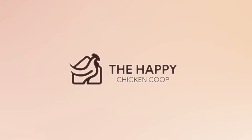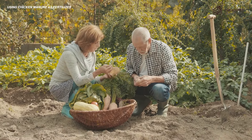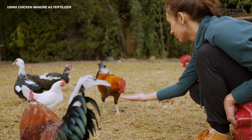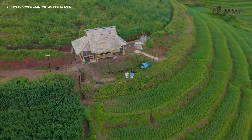Without further ado, let's get into it. Using chicken manure as fertilizer is a common practice for most rural gardeners. On the other hand, most chicken keepers also dream of a big backyard garden. Garden and chickens go hand in hand — it's a great idea to marry the two hobbies together whenever possible. Not only is it mutually beneficial for plants and animals, but it's also better for you, your soil's health, and the longevity of your homestead.